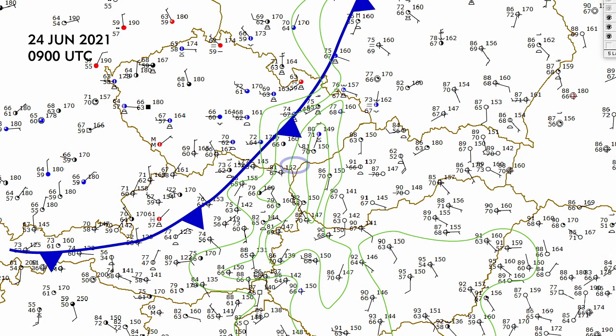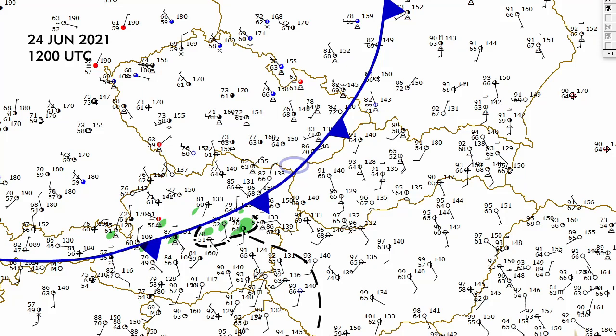Not much change at 9Z or 10 a.m. I did do a quick isodrosatherm analysis right there by hand, and that shows the higher moisture and some of the higher theta-e's. At 12Z, 1 p.m., we did have some storms breaking out in central Austria right along that front, and those were going to move east-northeast right into that better moisture. I also analyzed this little feature here — some sort of convergence line, looks a little bit like a dry line, with stronger mixing back behind it and some very warm temperatures.